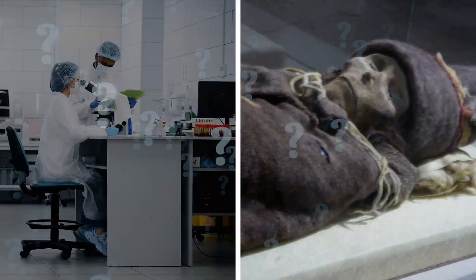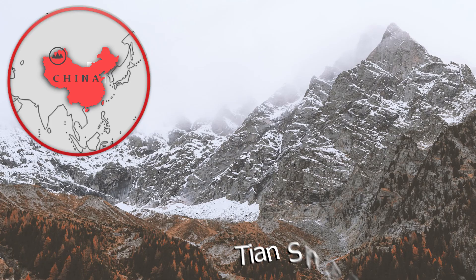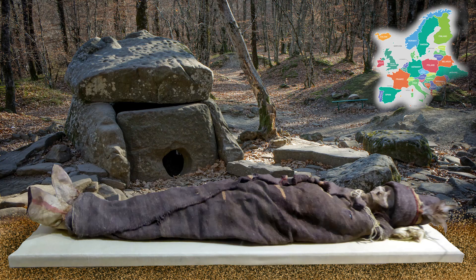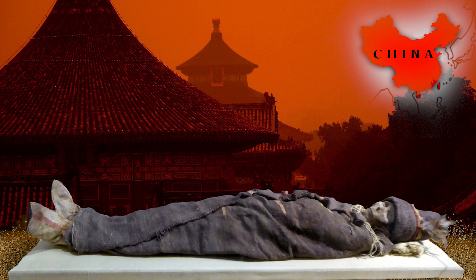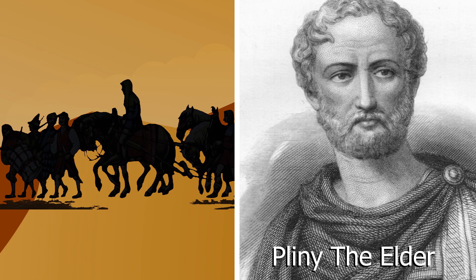Some of the mummies date back to over 4,000 years ago, when Westerners weren't believed to have visited the foothills of the Tianshan Mountains. Adding to the mystery, many of the mummies were clothed and buried in a way that was more common in European countries than in China. But the most surprising thing is that they're all Caucasian, with red or blonde hair, similar to the traders described in writings from Pliny the Elder as being tall with flaxen hair and blue eyes.